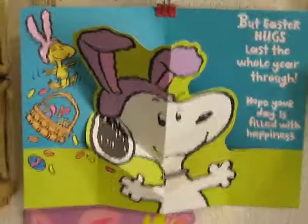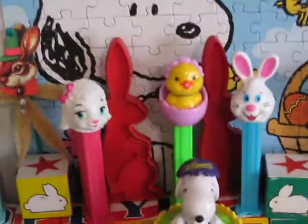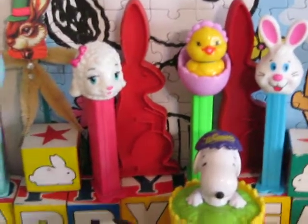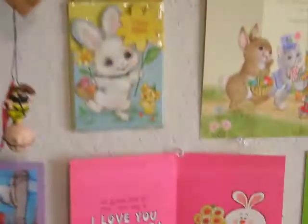Here we have some more Hallmark Easter cards. Those are vintage Tupperware, I believe, Easter cookie presses.